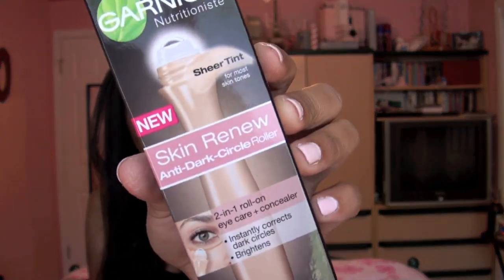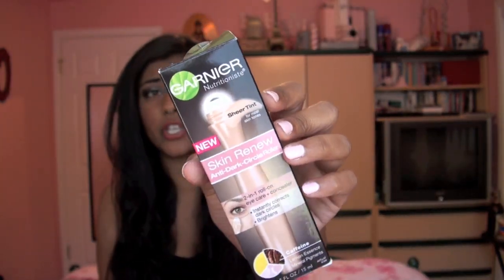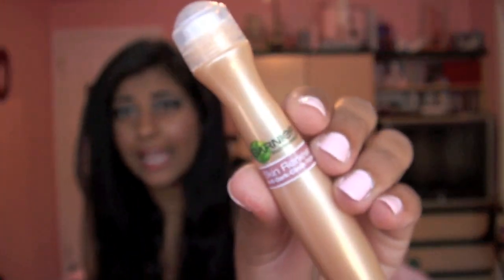Then I got the Garnier Nutritionist Skin Renew Anti-Dark Circle Eye Roller. I've heard a ton about this here on YouTube but I always put off buying it because it looked too light for my skin tone. But it says for most skin tones, so hopefully this will work for me. People swear by this product. You basically roll it under your eyes and it's supposed to correct dark circles, prevent eye puffiness, and give a little bit of tint. Some people don't even use concealer after using this.